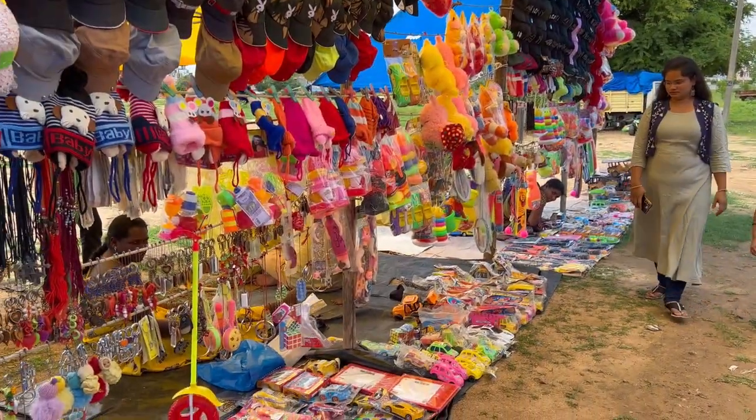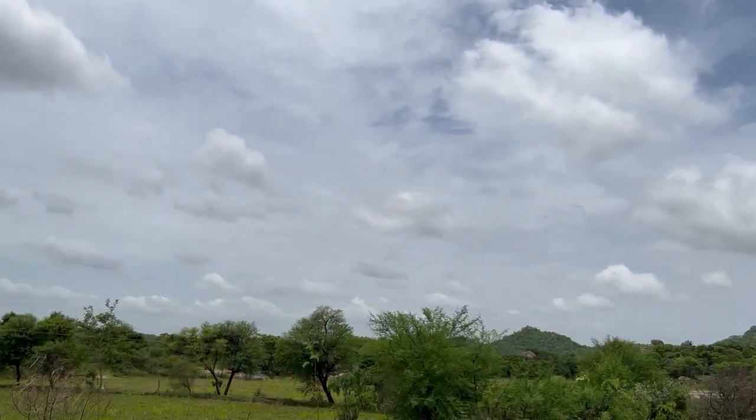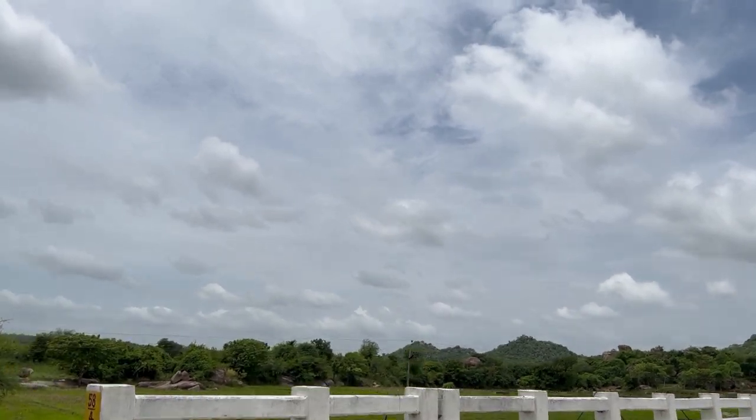After exploring the church and the local market, we started our journey to the famous Narsapur Forest Urban Park, and this was our final destination today.